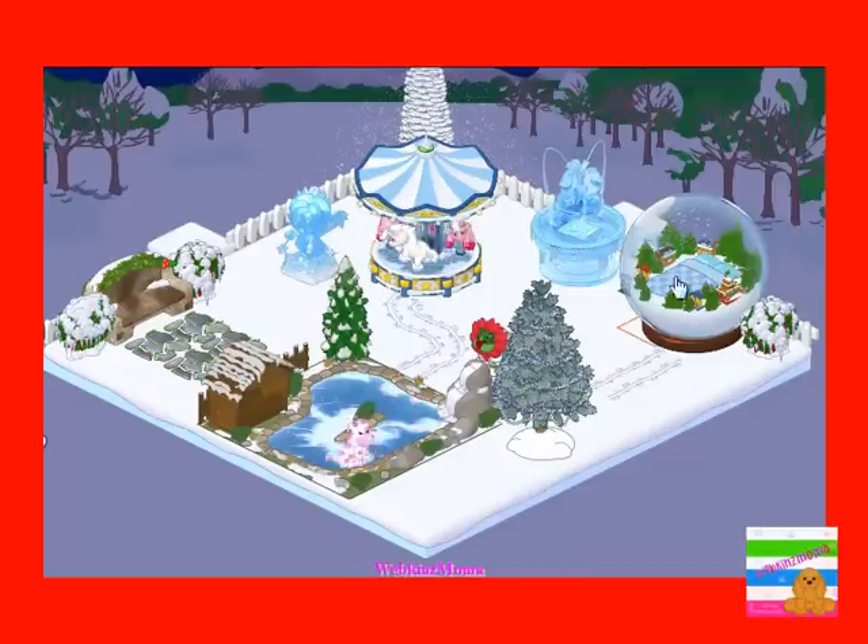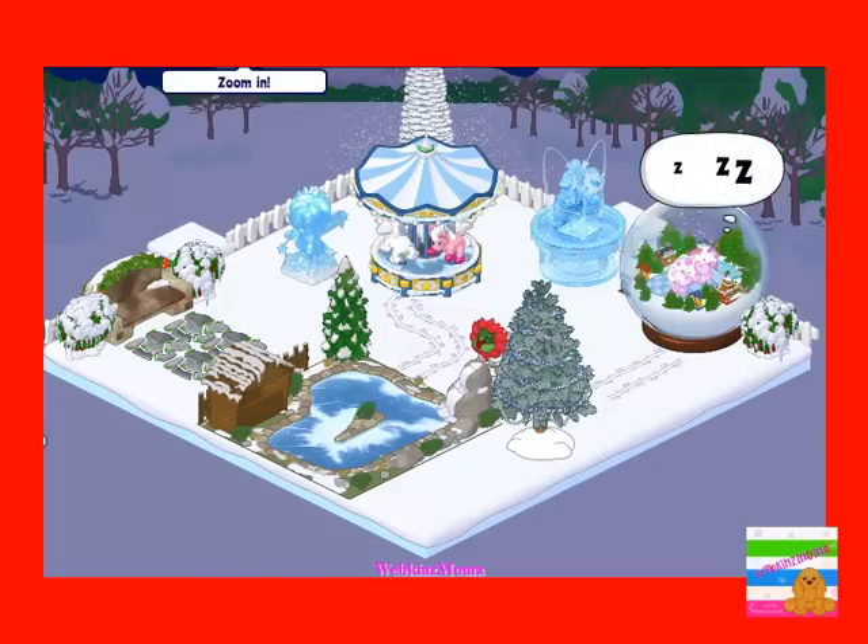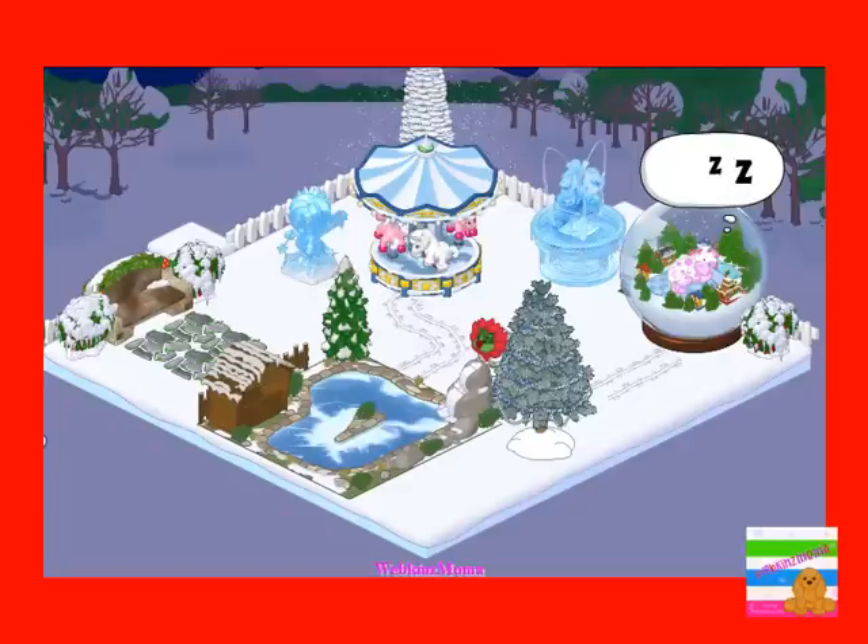The carousel, and the snow glow bed, which is probably one of my favorites. I think that's so cute. So there you have it.